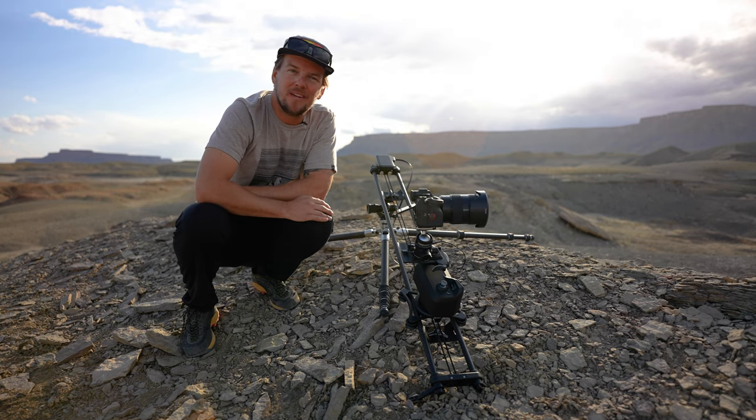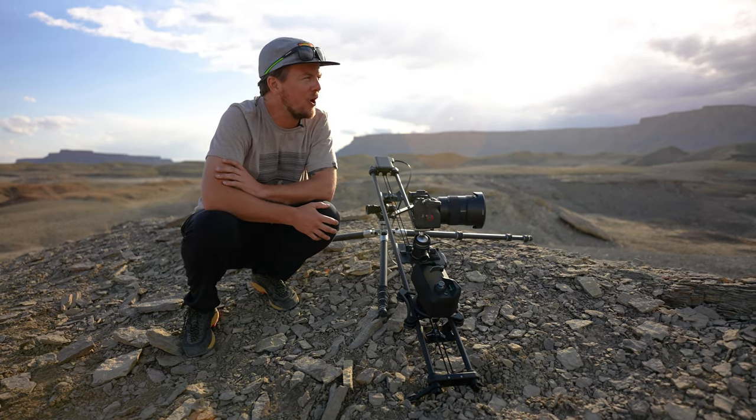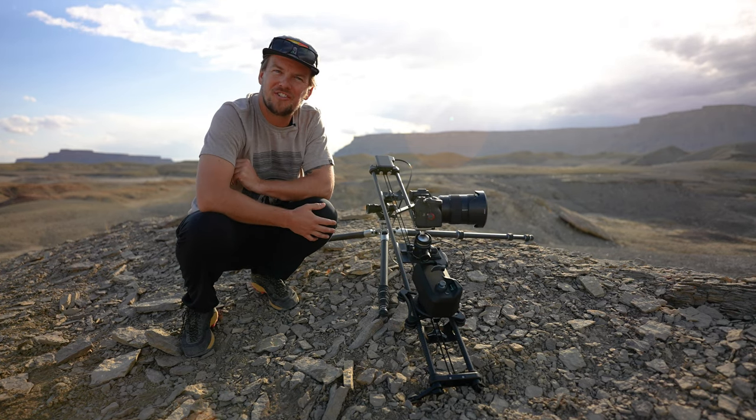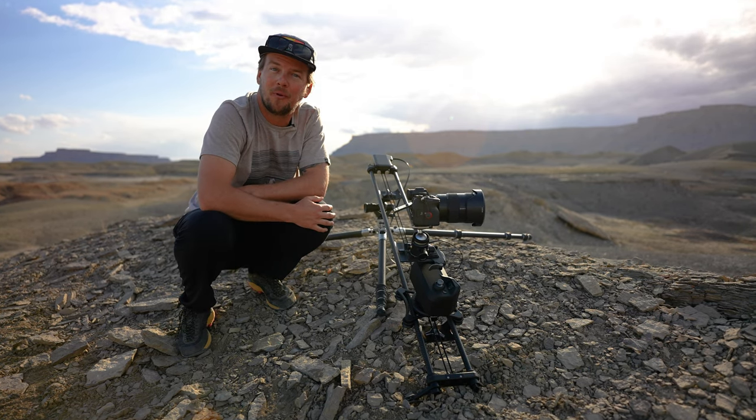What's up everybody, my name is Nate Luby — I'm on the internet as Nate in the Wild. I specialize in travel, adventure, and wilderness style photography and long-form time lapses. Specifically, this is how I move with Rhino.